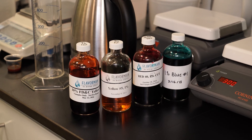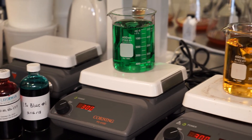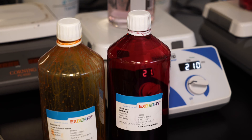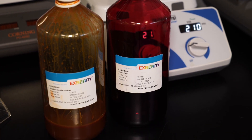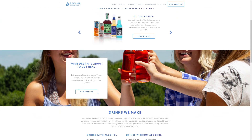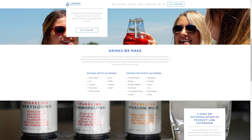Compare that to artificial colors, which regularly hold up for a year or more. Finding the right color additives for your custom-formulated product may be a challenge, but it's one that the beverage development experts at FlavorMan can assist with. To discover how our team can help you change what the world is drinking, visit FlavorMan.com, and don't forget to keep in touch by following us on social media.